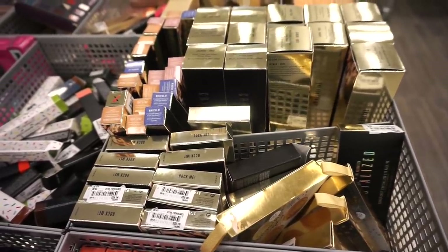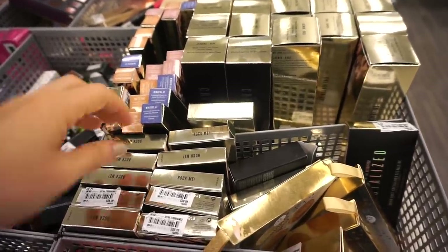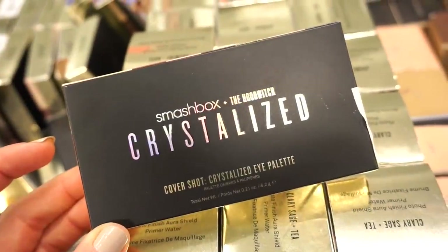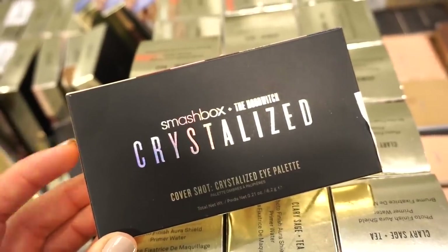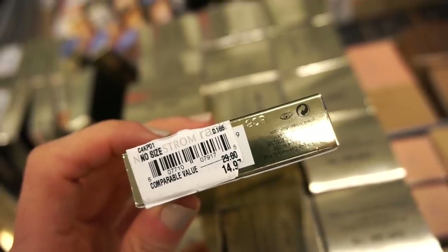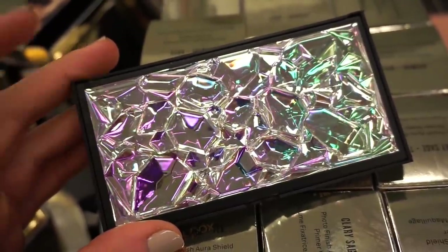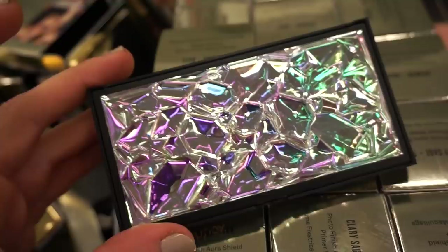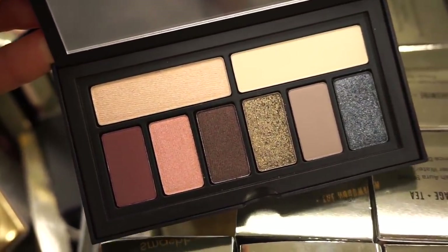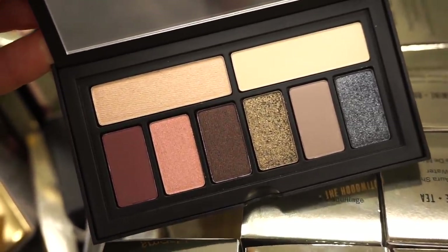I'm most excited about this bin — this is the new Smashbox Crystallized Collection. I remember going to Ulta about three months back when it just released and I was really intrigued to pick up a few pieces but never did. And now it's here at Nordstrom Rack! First up, one of the Crystallized Cover Shot eyeshadow palettes — the packaging is stunning. Original value $29, here at Nordstrom Rack it's $14.97. So pretty, so gorgeous — definitely a statement piece.